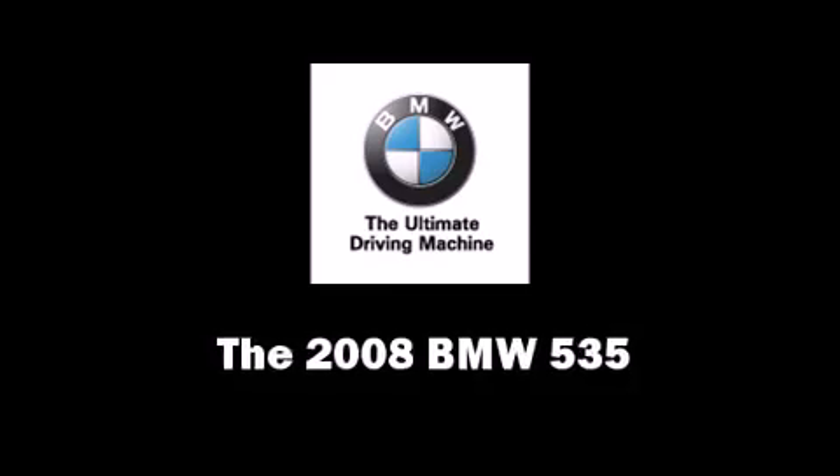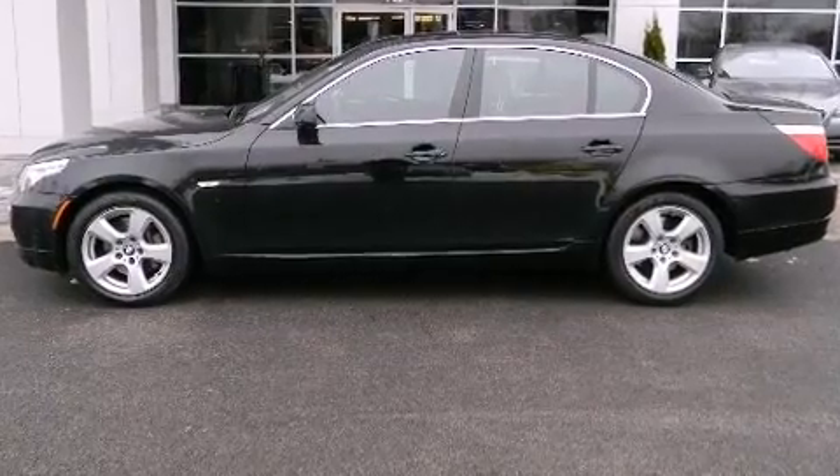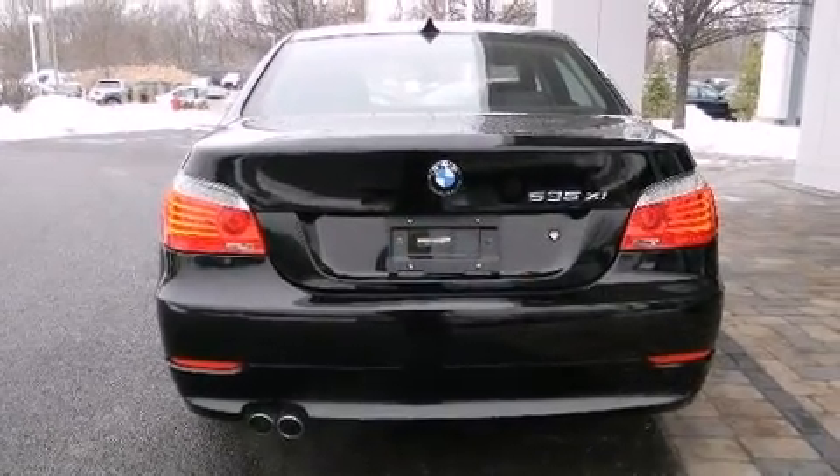With just over 30,000 miles on the odometer, this four-door sedan prioritizes comfort, safety, and convenience. Turbocharger technology provides forced air induction, enhancing performance while preserving fuel economy.